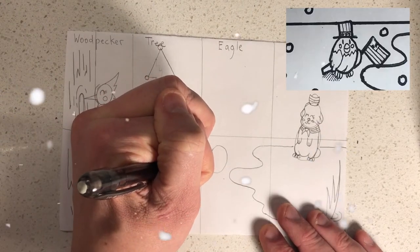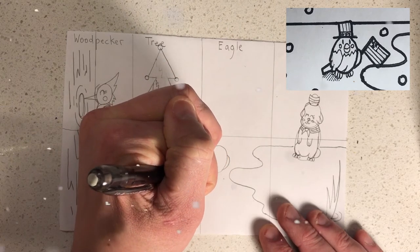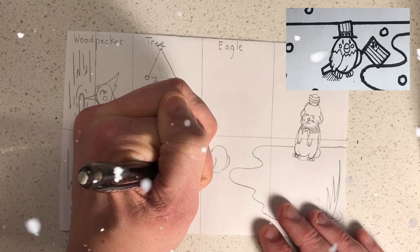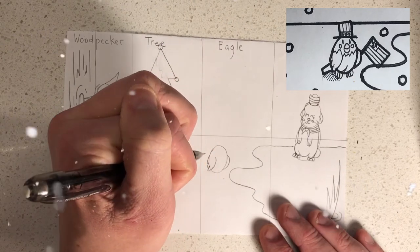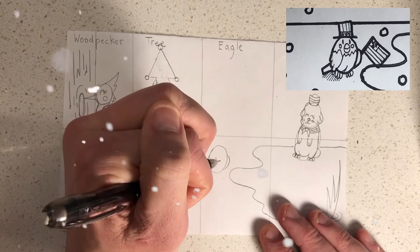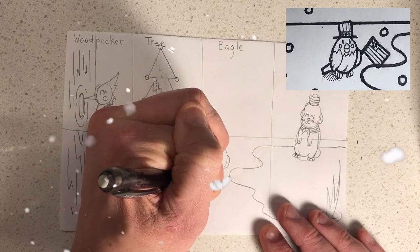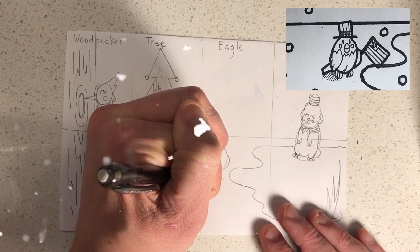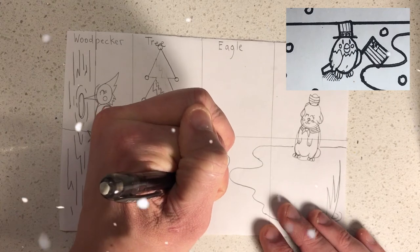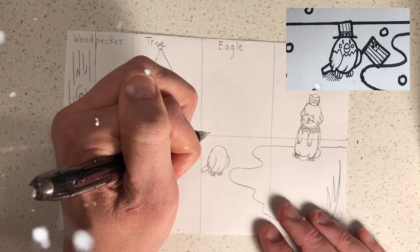Next we're going to draw the eagle. The eagle can just be a small egg shape with a C and a backward C on both sides for the wings. Look at the top right hand corner for a clearer picture. The eagle will have wings and a back tail kind of like the woodpecker's but shorter. Add some feet with three little toes on each side. The lower part of the body is like a W, and the wing can be split into three little sections to represent the feathers.